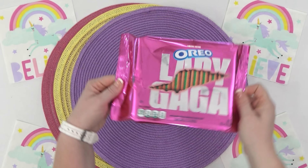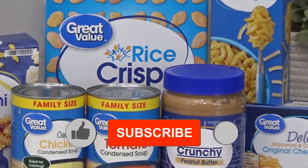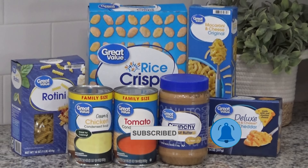If this is your first time here and you find this video helpful, please go ahead and hit that red subscribe button because I share lots of lunch ideas on this channel every single week.